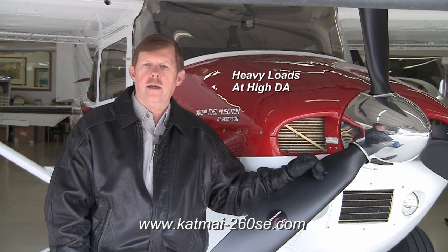Hi, everybody. Todd Peterson here. I wanted to take just a few minutes and tell you a few things about our new IO-550 engine upgrade for all 1962 through 1986 Cessna 182s. We came out with this new upgrade to deal with some of the issues our customers had up in the mountains. They were flying heavyweights out of high-density altitude strips and just needed a little more power than our tried-and-true fuel-injected 260-horse engine could give them.